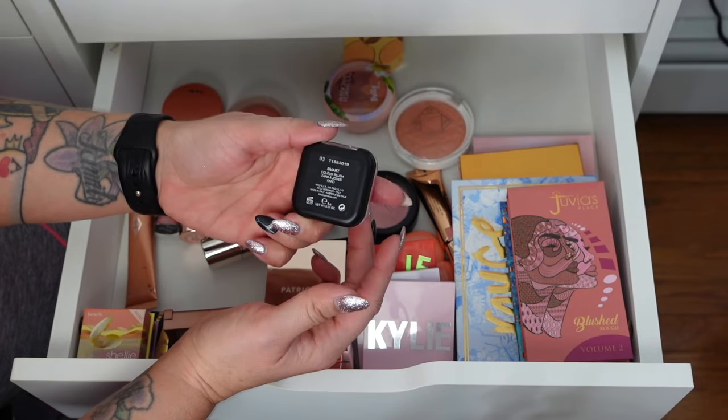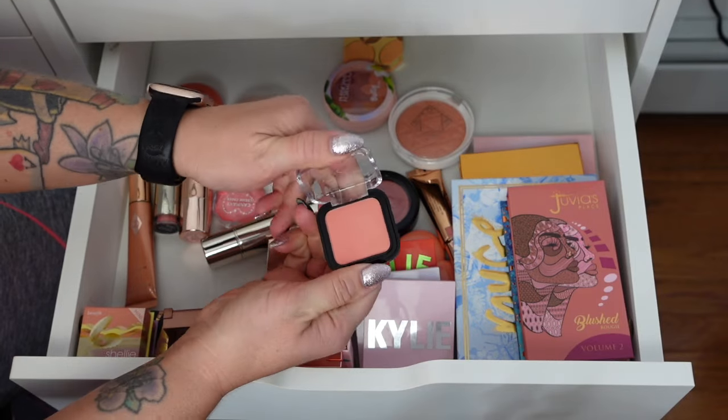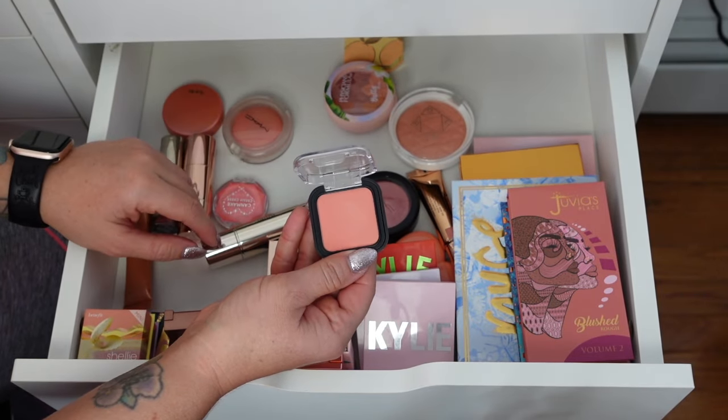This little tiny one from Kiko — it's cute but I just don't reach for it. I have a lot of other coral shades, so I'm going to get rid of this. I'm sure one of my friends will get some use out of it.